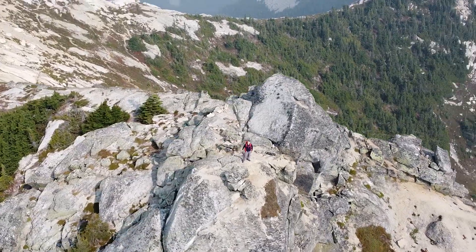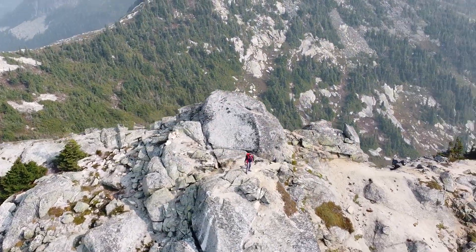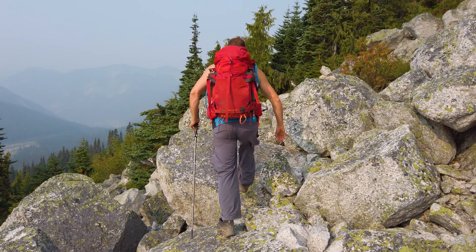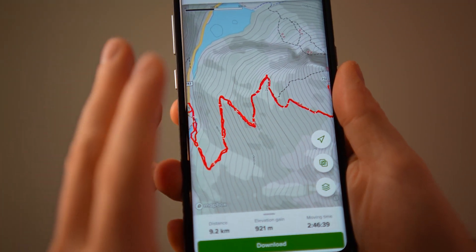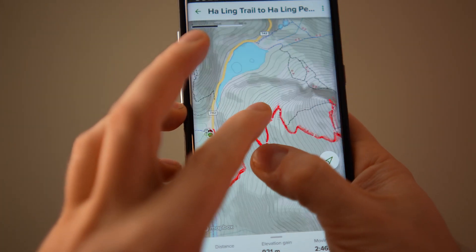The most important tip I can give for hikers — something I went through myself — is to have navigation. Navigation is the most important thing because without being able to get out of the woods, nothing else really matters. Sure, you should bring your 10 essentials — water, extra clothing, etc. — but navigation is crucial.